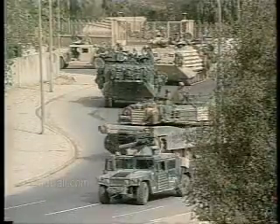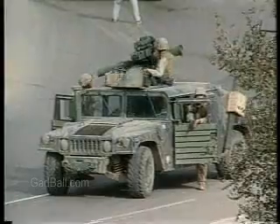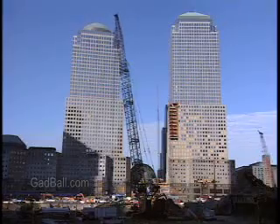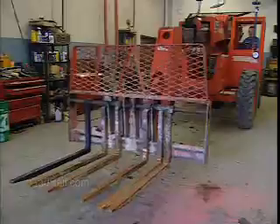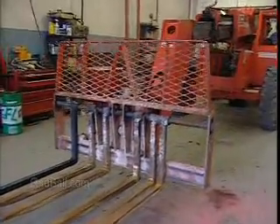Service technicians employed by the federal government may work on tanks and other armored equipment. From towering cranes to giant drills deep underground, mechanics keep equipment running properly and safely.